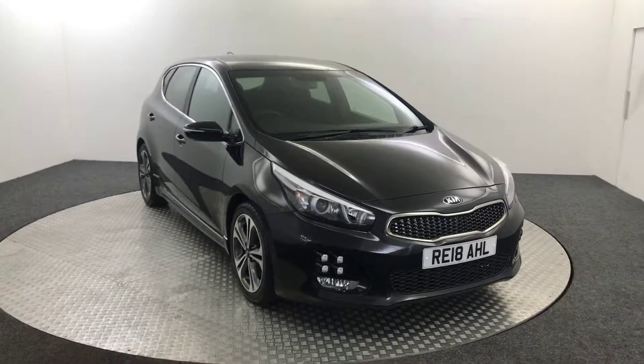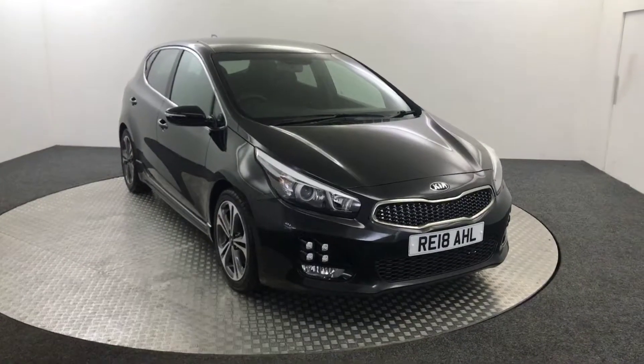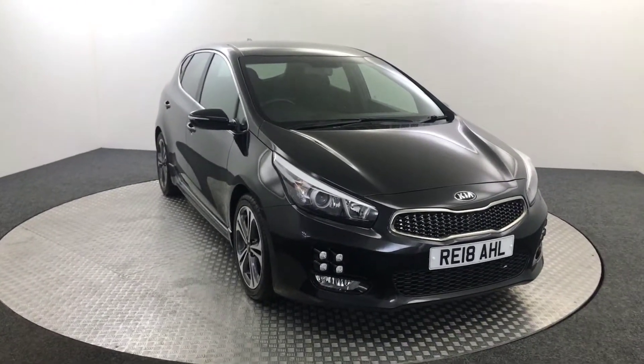Hi, James here from David Hayton's Auto Store. Today we have this 2018 Kia Ceed GT Line. I'm just going to quickly walk you around the car, show you the condition, and then we'll jump inside.